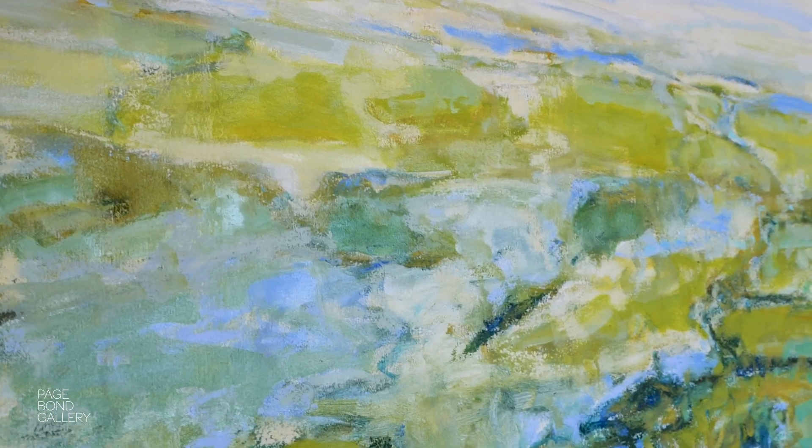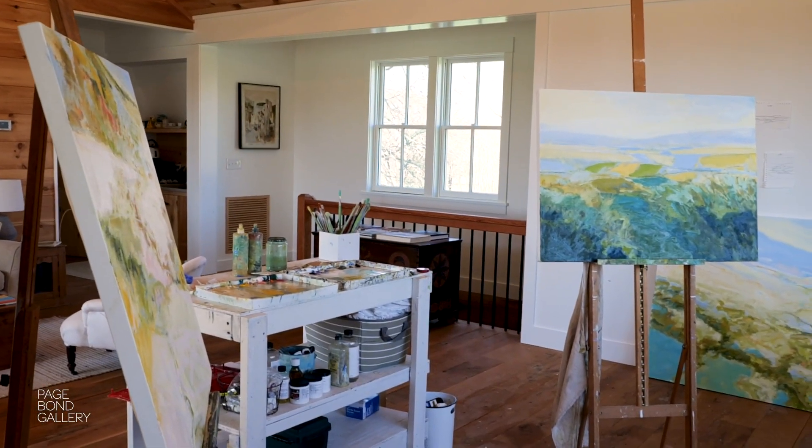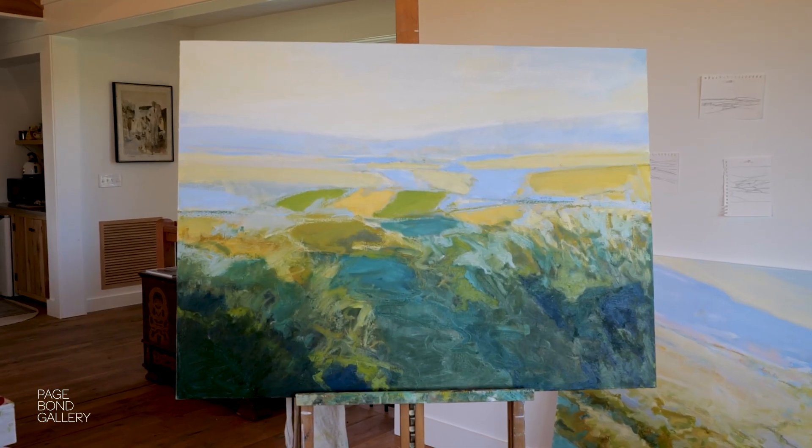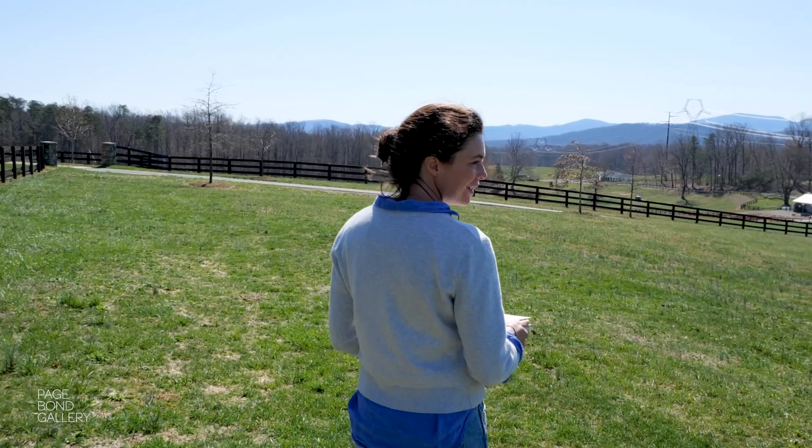If I can capture the joy that I feel when I'm out looking at something beautiful — a very particular day and moment in the landscape — and create something out of that which somebody else can take and love and enjoy, that's my goal.